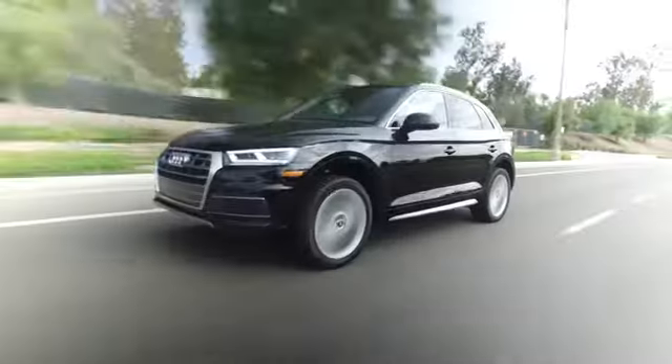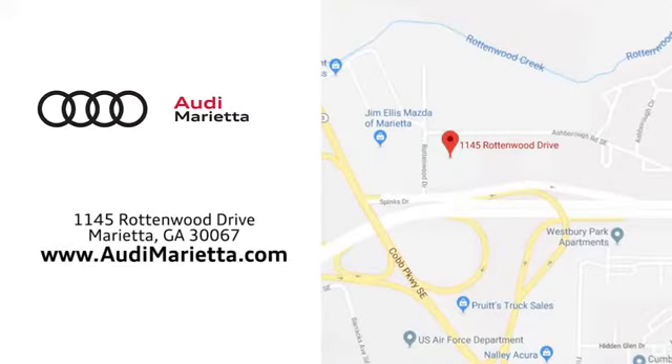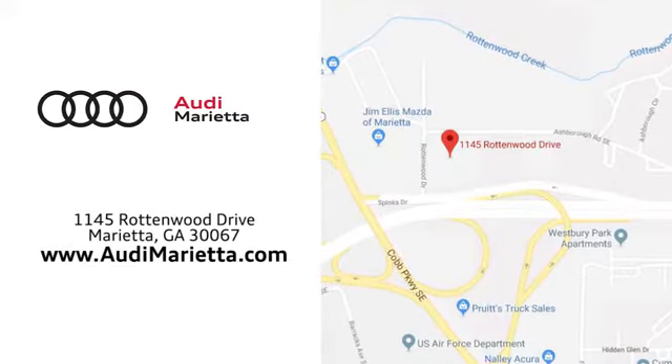See it for yourself today. At Audi Marietta, we prove every day that buying a car can be an enjoyable experience. We're conveniently located on Rottenwood Drive in Marietta, Georgia.